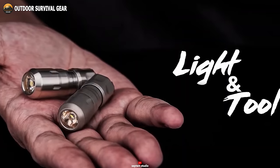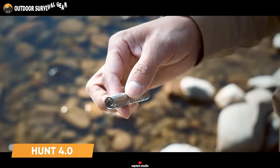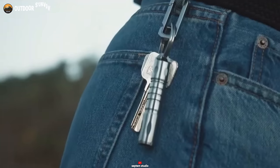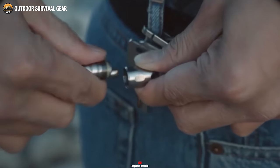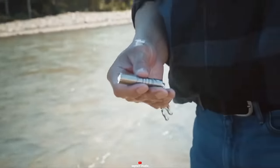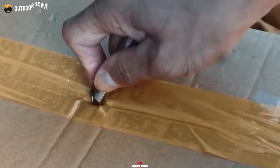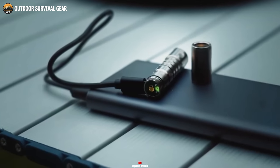For those prioritizing readiness for any situation, the Hunt 4.0 emerges as an essential EDC gadget. Combining a flashlight, pry bar, and lighter into its compact frame, this multi-functional device is a versatile asset. Despite its sturdy build, it remains impressively lightweight, easily fitting into your pocket or attaching to a belt loop. With an IPX7 rating, it's designed to withstand challenging conditions. The flashlight offers up to 7 hours of illumination, while the refillable lighter ignites with a simple flick of your thumb. The versatile pry bar comes in handy for various tasks, from opening boxes to tightening bolts, ensuring the Hunt 4.0 is always ready to tackle unforeseen situations.